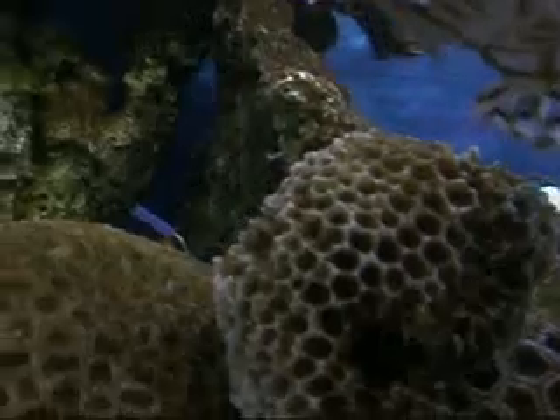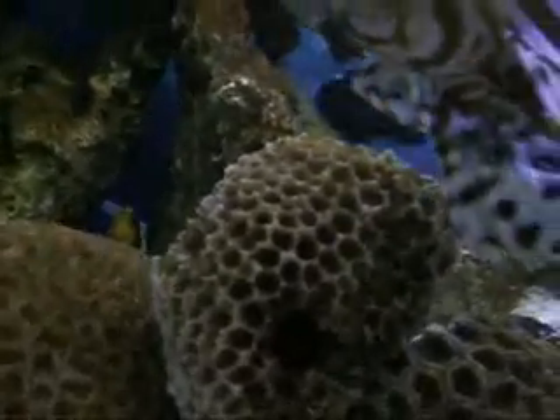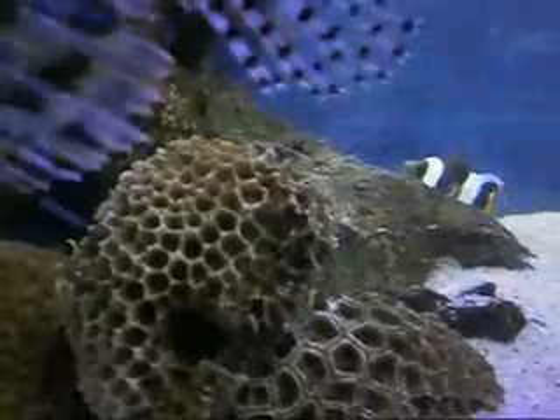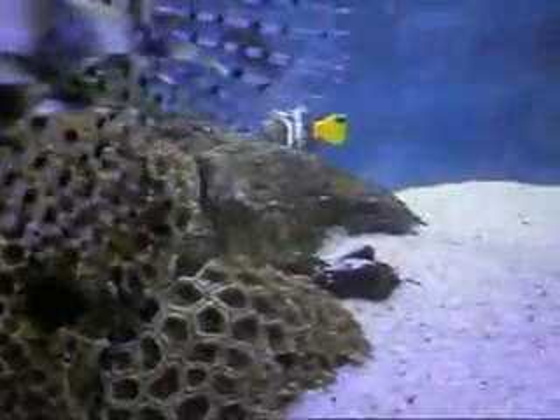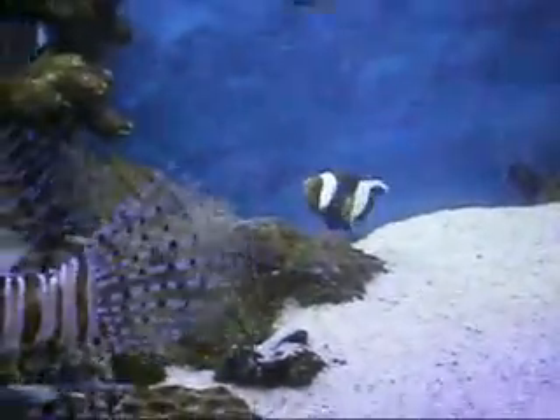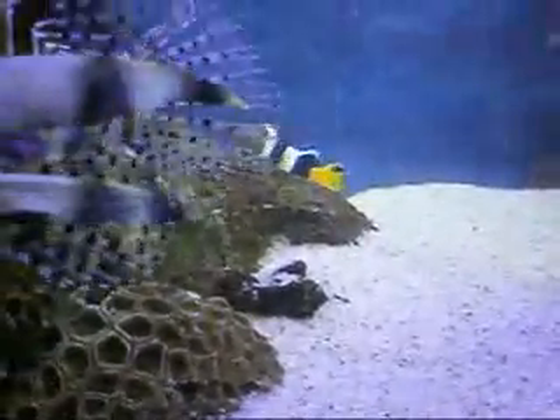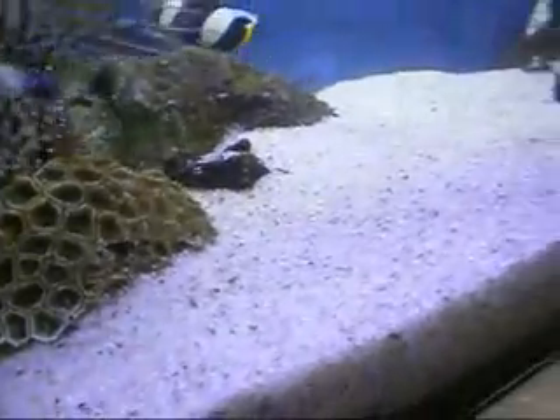Let me try and feed him another one. This is difficult — I am holding the camera with one hand and netting the fish from the holding tank with the other hand. Okay, I got one. There goes the second one.